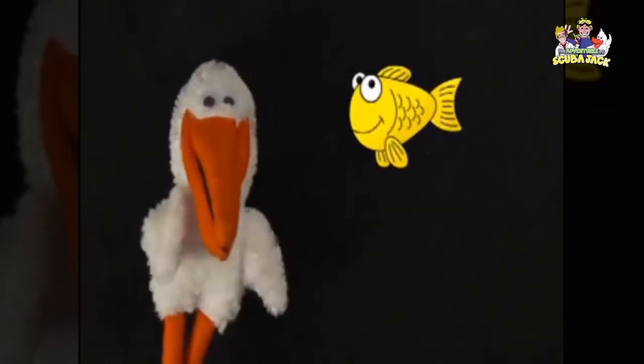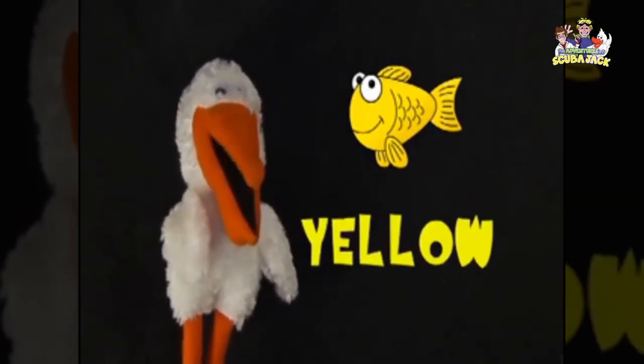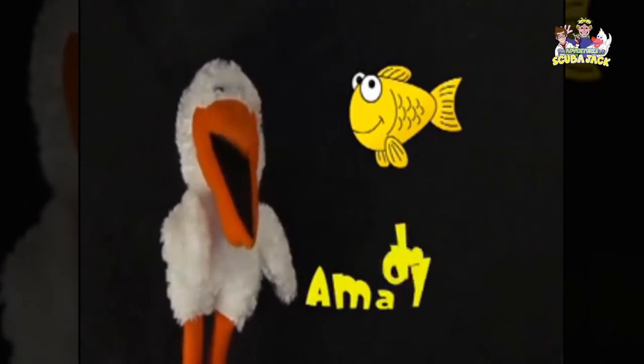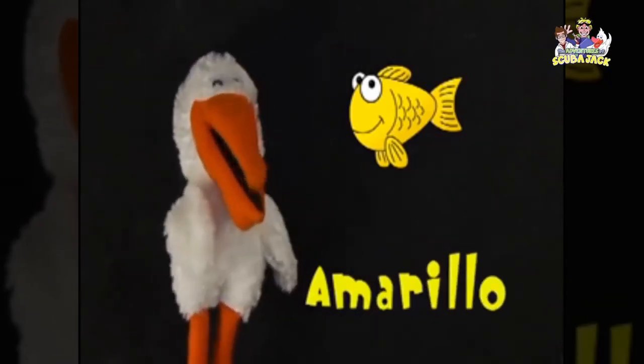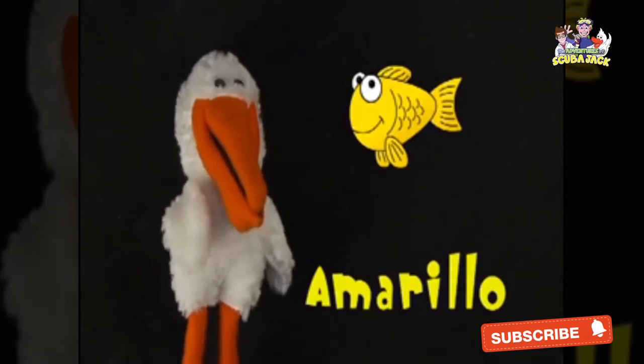How about this one? It's yellow. Yellow. The Spanish word for yellow is amarillo. Can you say amarillo? Amarillo. Muy bien. Very good.